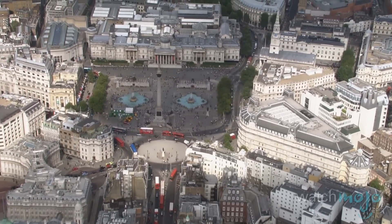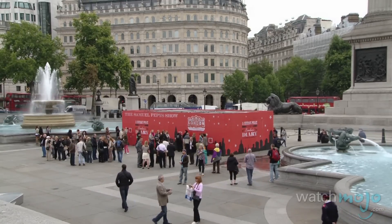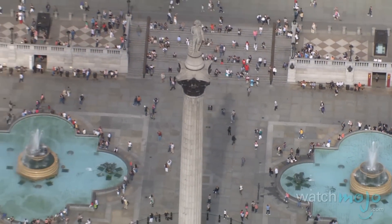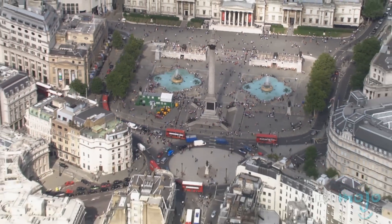Located right in the heart of London, Trafalgar Square is a gathering place that features numerous statues and fountains. It was open to the public in 1844 and has since become an important tourist destination and the site of numerous festivities.